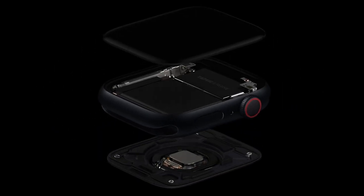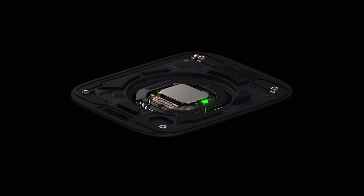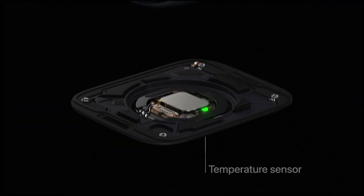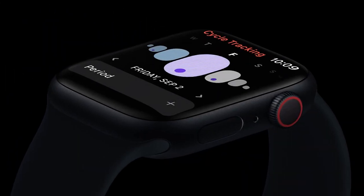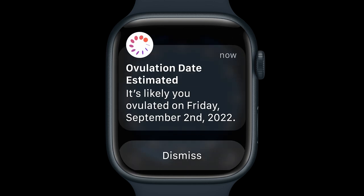Apple Watch 8 also features a new temperature sensor. It measures your temperature, figures out a baseline, and then reports on whether you're above that baseline — which could indicate things like jet lag, not enough sleep, or too much alcohol. In the case of women's health, it can also indicate when you're ovulating, and this can be used for family planning, providing more information than the traditional thermometer and notepad method.